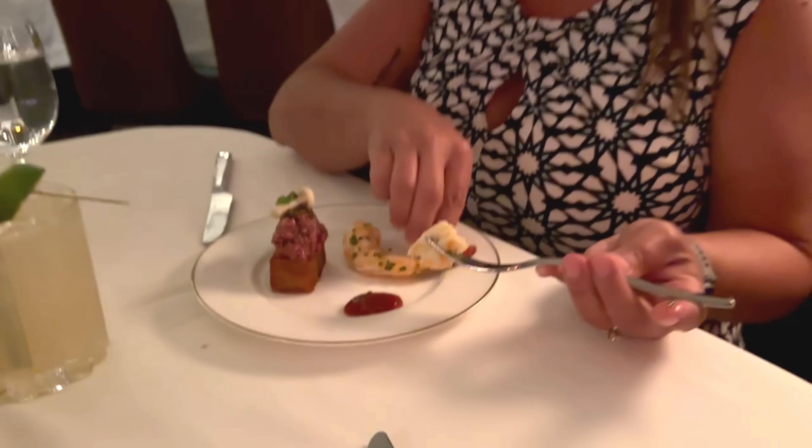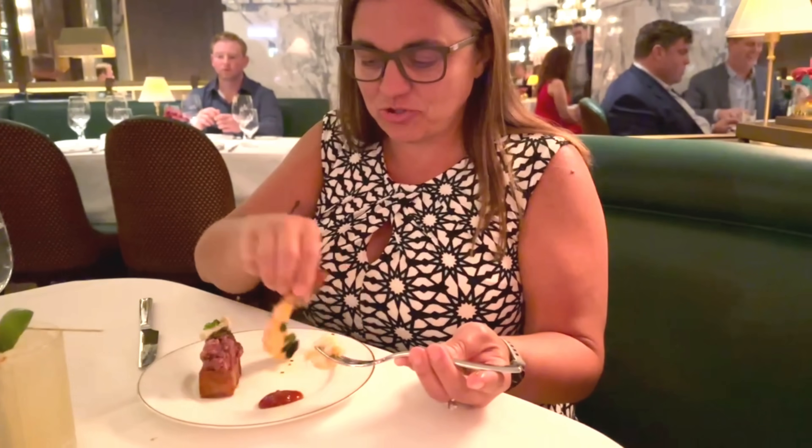Rachel is doing the apps. The shrimp cocktail is huge — nice thick shrimp served chilled on a bed of ice. Great freshness to the shrimp, and the cocktail sauce is not overpowering and not overly spicy. I really enjoy that. These shrimp are huge — I'm not disappointed there are only three.